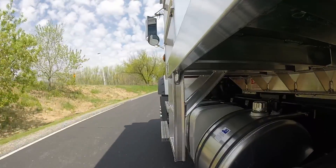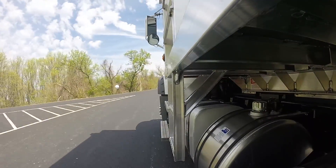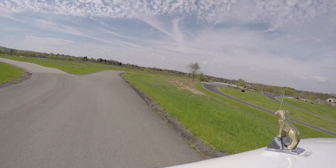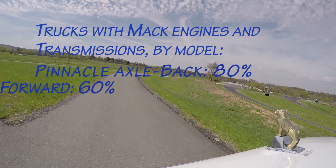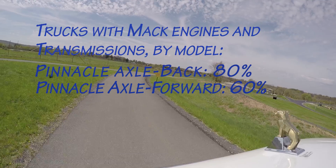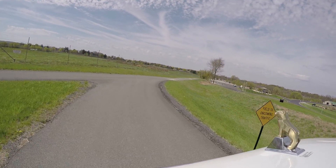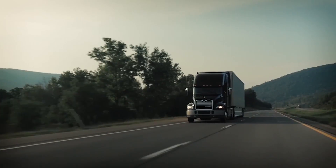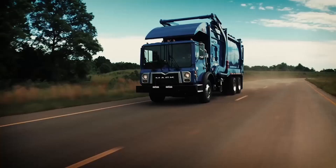Powertrain integration has become all the rage in recent years for fleets, and this is reflected in the numbers that Mack reports. According to the company, integrated units were specced in 80 percent of axle-back and 60 percent of axle-forward Pinnacle units, 30 percent of Titan models, and 20 percent of Granite models. Mack expects these numbers to continue to increase, and the evolutions brought by this 2017 powertrain lineup can only accelerate that growth.